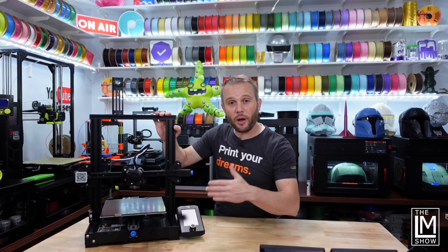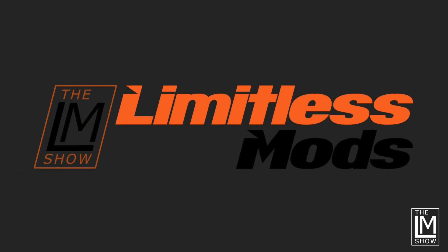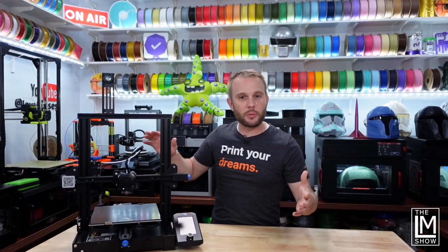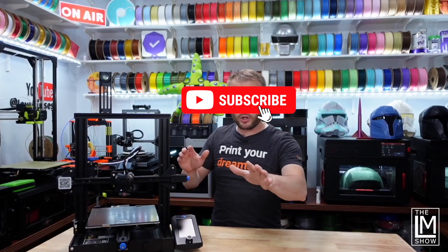This particular machine I bought for an upcoming segment called Limitless Mods, where we'll be doing crazy and expensive upgrades and modifications to common everyday 3D printers. Make sure you're subscribed — you're going to want to see it.